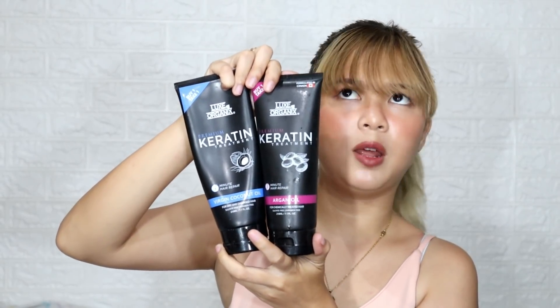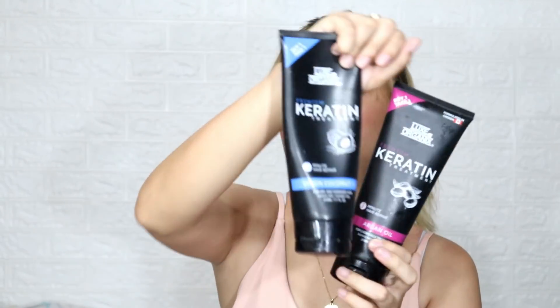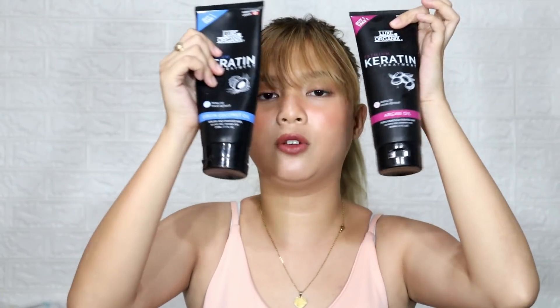For keratin treatment, I use this Luke's Organnex Premium Keratin Treatment. I bought it from Watson's as a buy-one-take-one for 199 pesos. I got the virgin coconut oil and argan oil variants. I'm currently using the virgin coconut oil. I apply it after conditioning — when I have time. If I don't have time, I just use the conditioner. I don't wet my hair every day, just my body, especially since I work night shift.